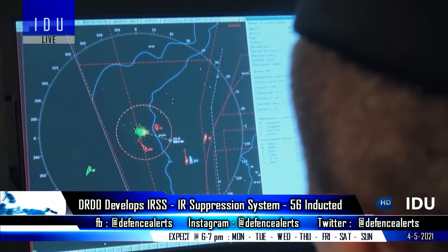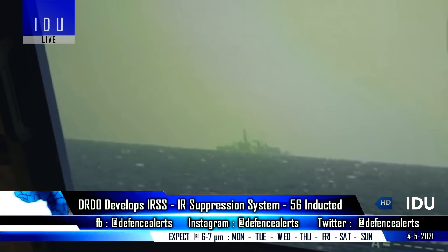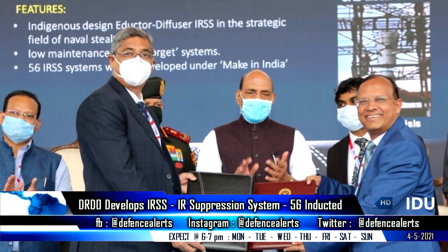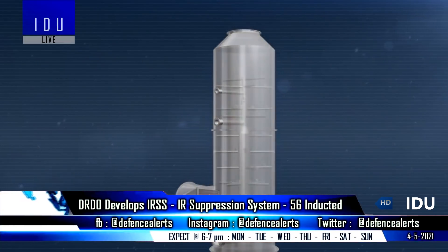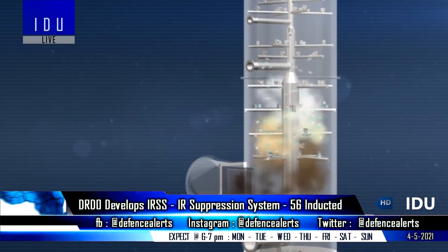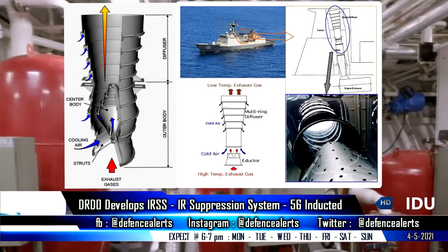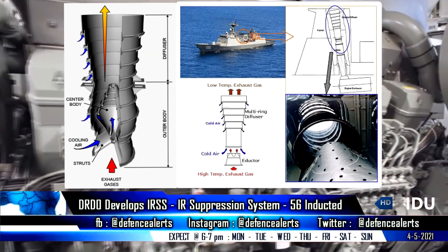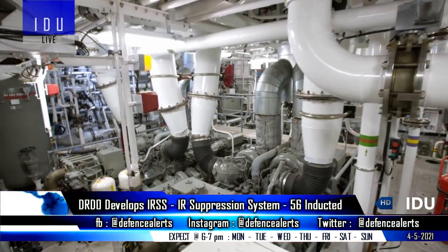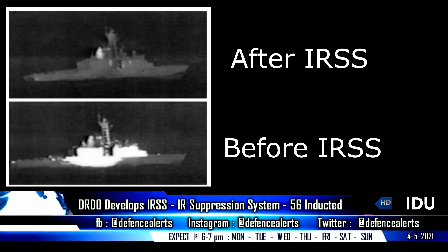In order to reduce the infrared radiation of naval ships and conceal them from enemy infrared-guided missiles, the DRDO has developed an infrared signature suppression system that uses an adductor diffuser principle with film cooling rings. The system is fitted in the exhaust system of ship propulsion and power generation equipment, trapping cool air from the surroundings and mixing it with the exhaust plume to reduce the temperature of metal ducts and exhaust air by 85%.